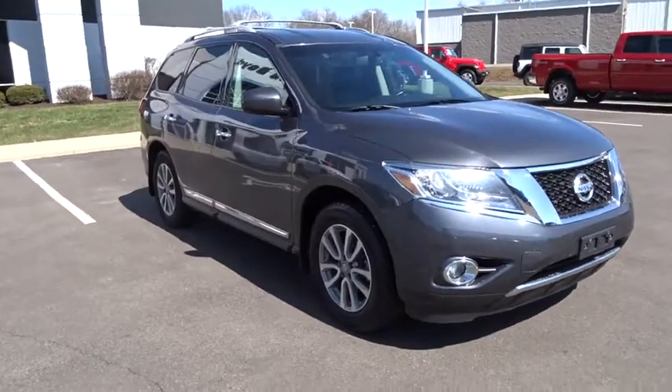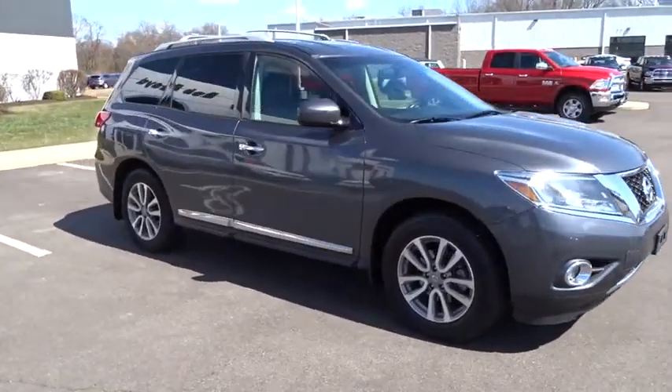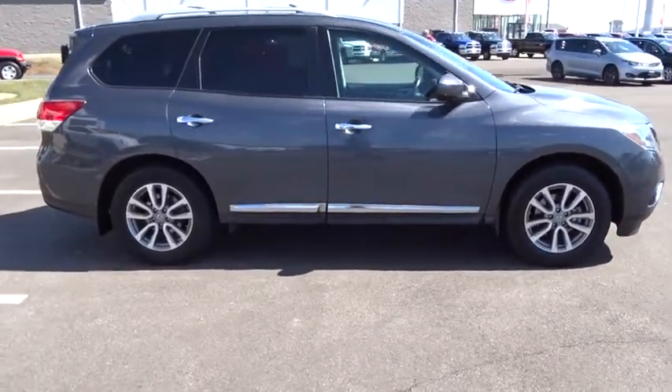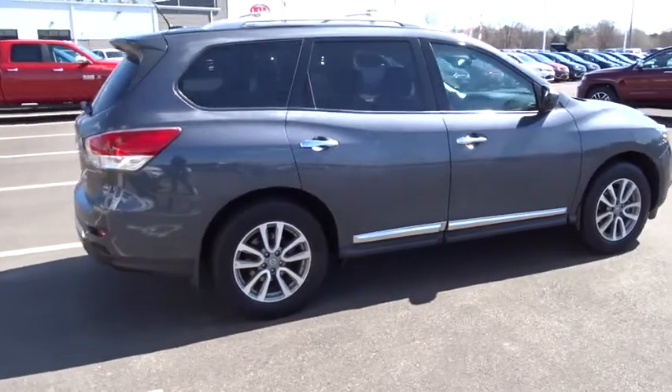The 2013 Nissan Pathfinder. The Pathfinder has a premium interior with three rows of seating for up to seven passengers, as well as versatile seating and cargo configurations.